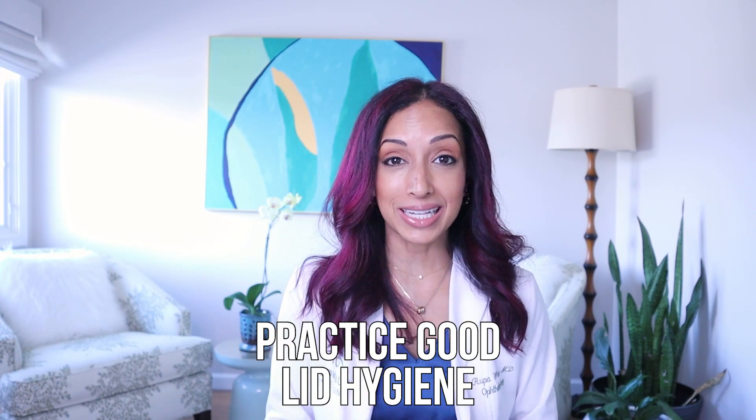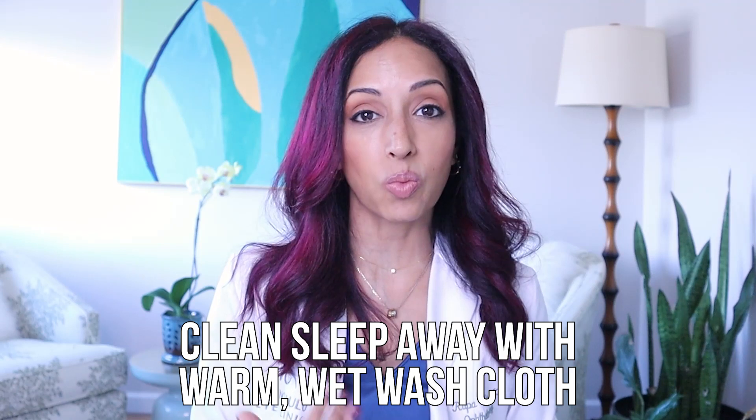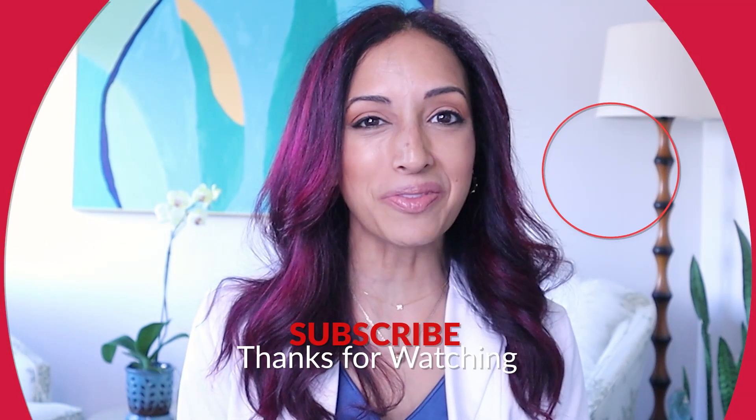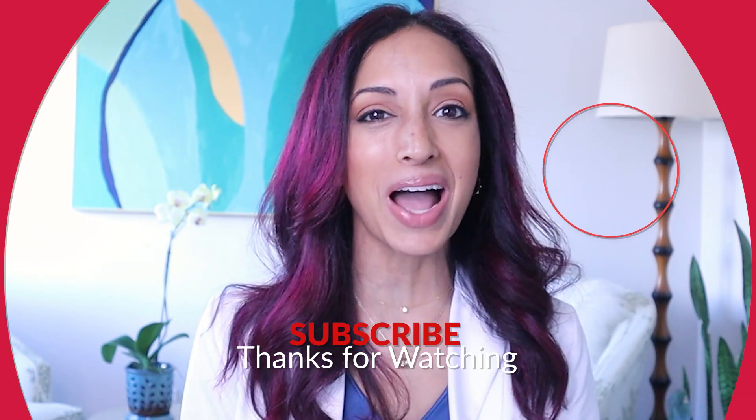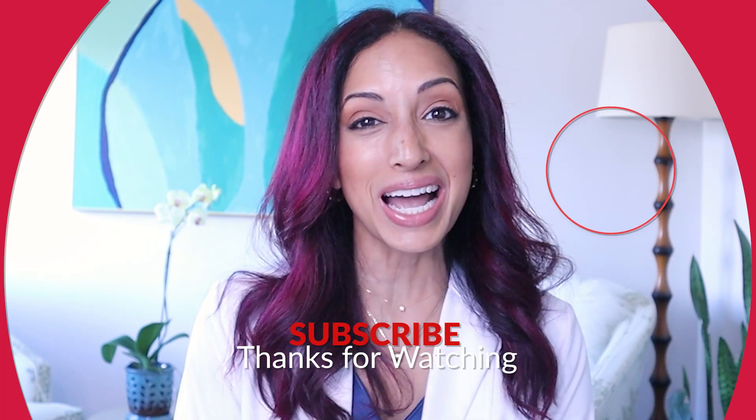So practice good lid hygiene. Clean your sleep away with a nice wet, warm washcloth. And if the character or amount of discharge starts to really change — it's not just a small amount in the inner corners in the morning but changes color or quantity — then you definitely want to check in with your eye doctor. All right, guys, I hope that was helpful. If you have any questions, drop them below and I will take a look. Until next time, I'm Dr. Rupa — I will see you soon.